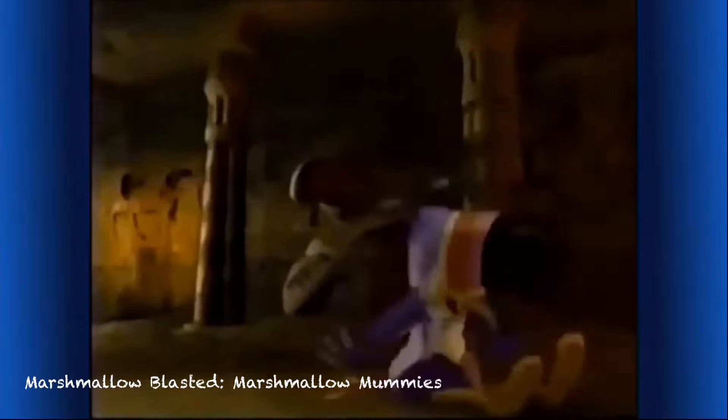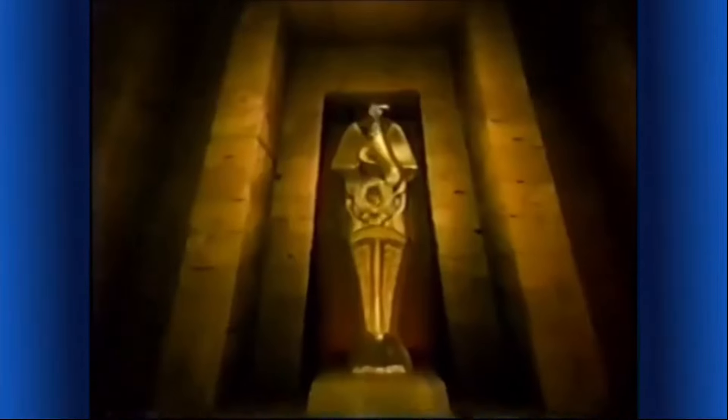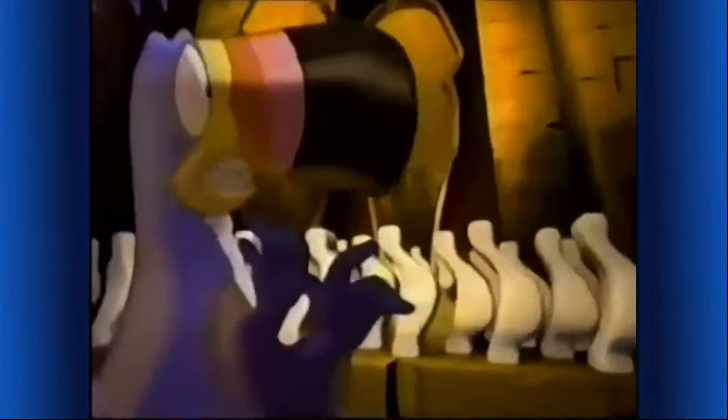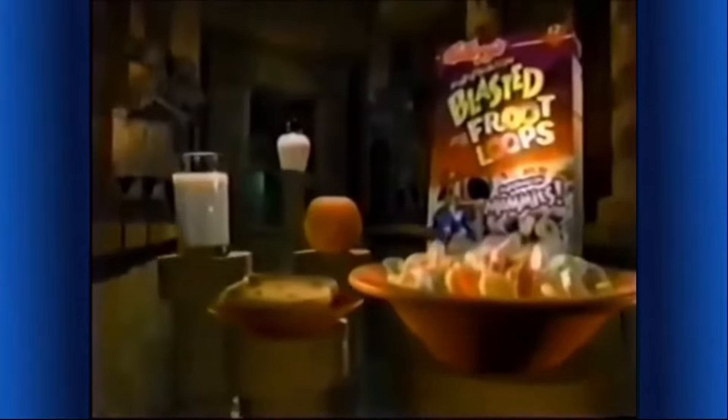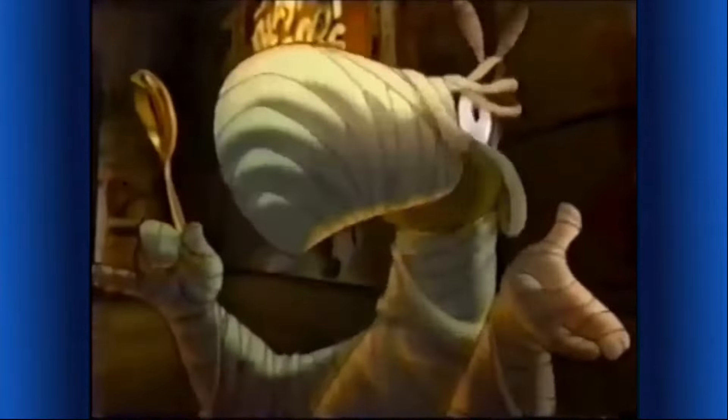Here we go again. An ancient tomb — I wonder if mummy's home. Booby traps! I've freed zillions of marshmallow mummies! Now Kellogg's Marshmallow Blasted Froot Loops cereal has exciting new marshmallow mummies, making it part of a complete breakfast your mummy will love. They're too delicious to keep under wraps. And now, more marshmallows in every box!